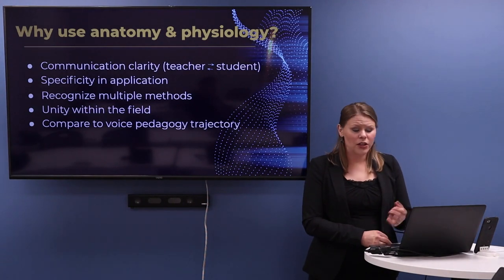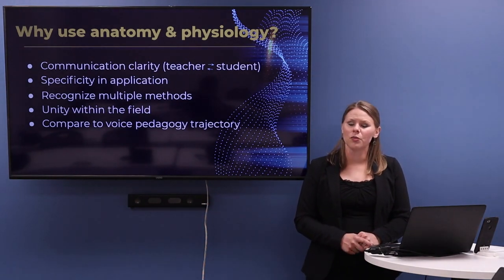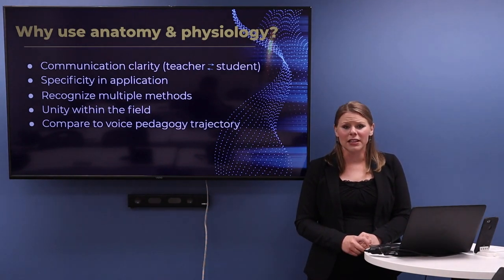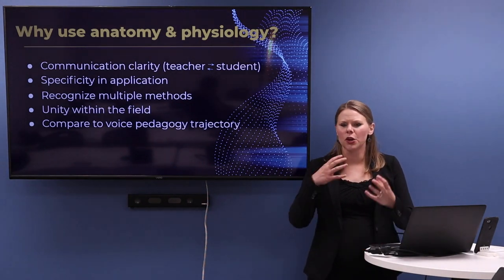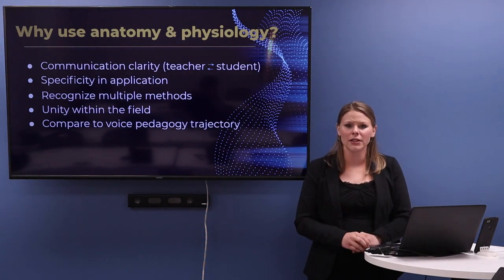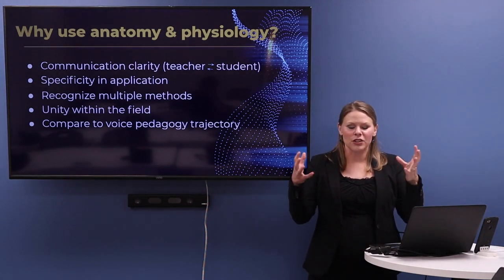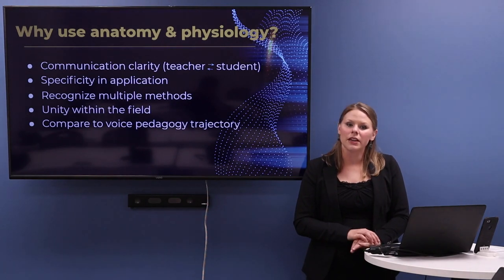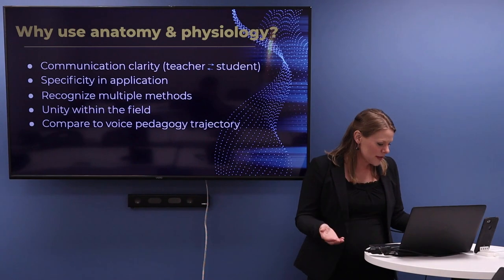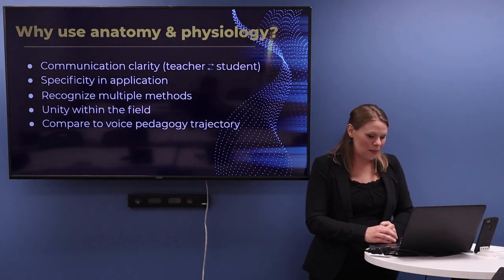We can also compare our pedagogical trajectory to that of the voice. The reason that's significant is that voice pedagogy began looking at the human body anatomically as early as 1860 with the invention of the laryngoscope by Manuel Garcia II. Since then they've been at the forefront, perhaps because there's no instrument barrier between them and medical equipment. All that equipment that works for medical purposes is already suited to the human body for singing. So we can take their lead — for hundreds of years we used visualization, figurative language, and sensation-based teaching, and now we're using anatomy and physiology. Clarinetists can do the same.